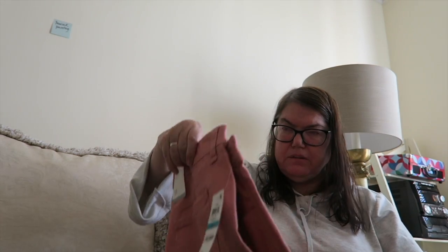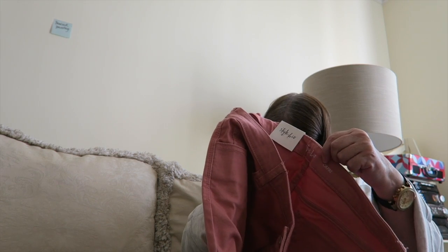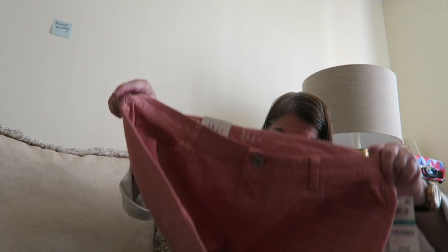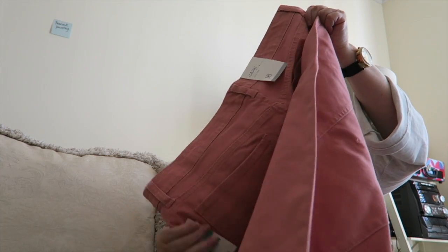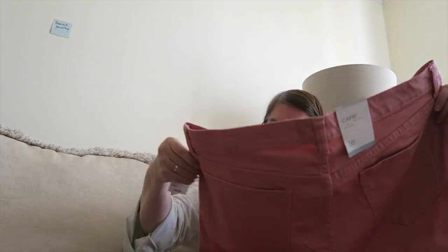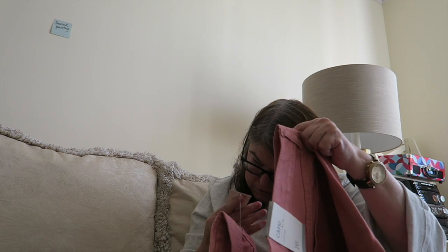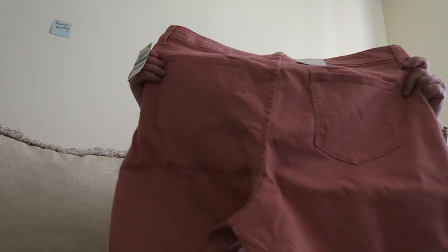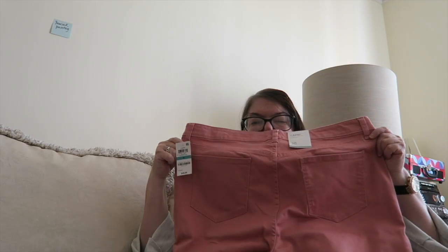Nice pair of jeans. And this is like — oh, these are capris. Pretty colored, it's really nice. And look at the color of this — brushed rose. Really nice color, I hope you can see.